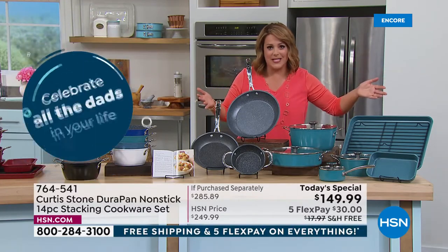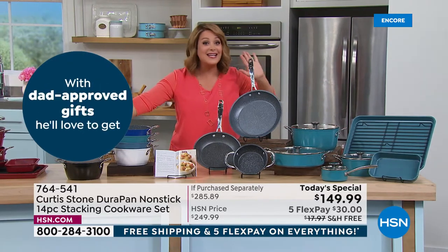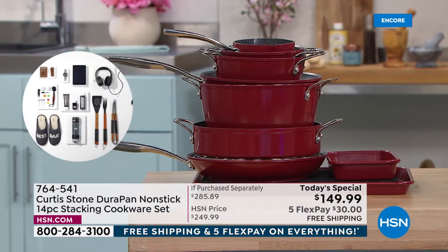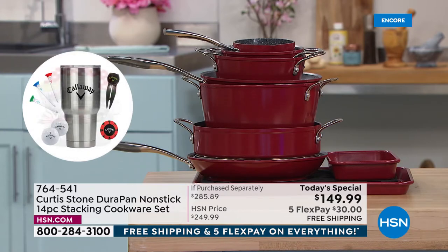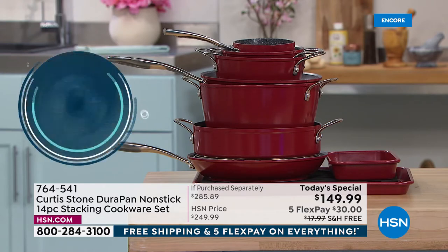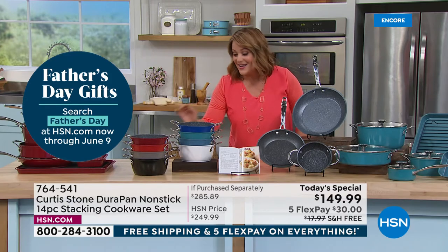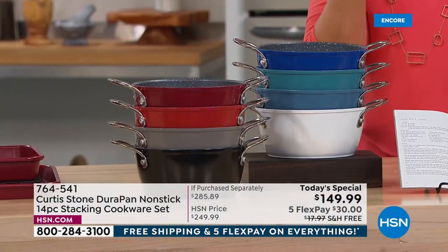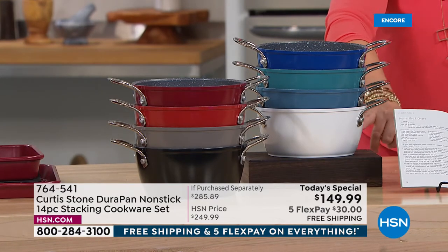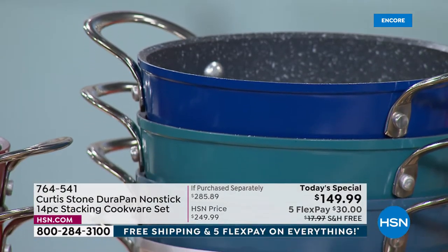Seven brand-new pieces in this 14-piece set — it nests into one compact stack, not taking up all your space, yet you have all the most important pots, pans, lids, and bakeware for every job, every meal. Item number 764-541. Red, blue, and gray are in the lead, with cherry red, gray, black, turquoise, slate blue, and white also available.